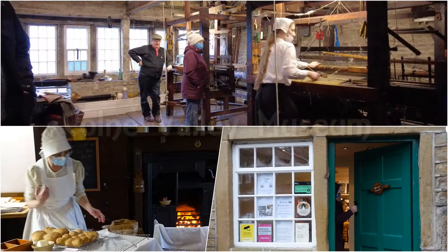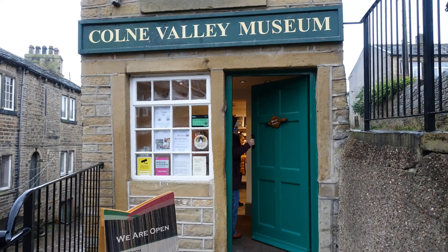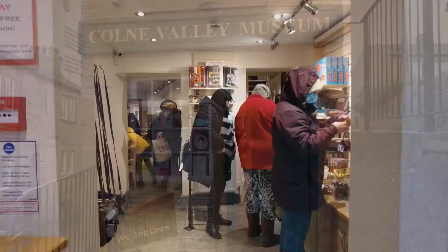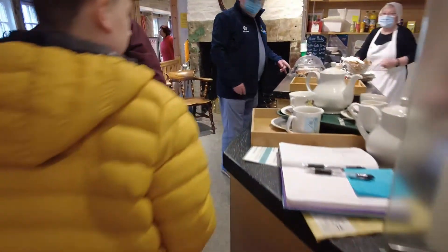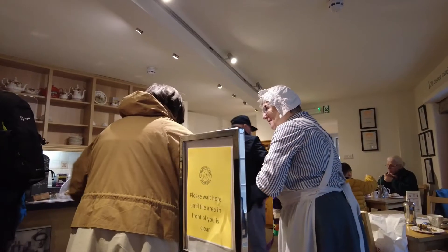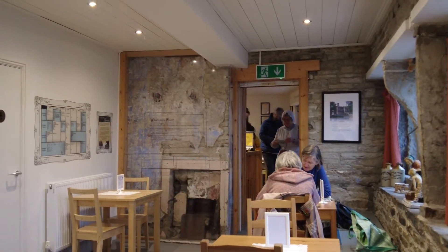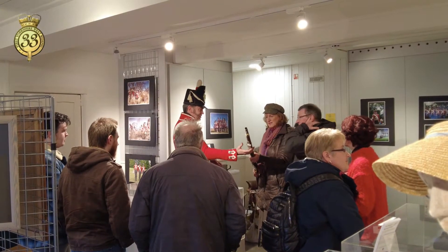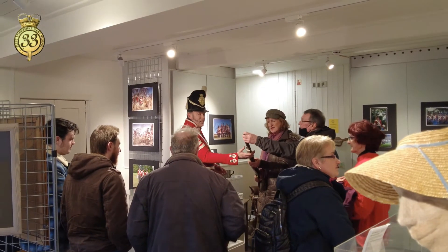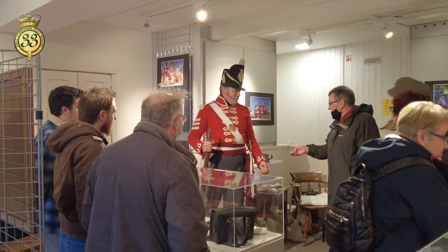Now we're heading over to a very lively Colm Valley Museum. Through the entrance, we've got a shop and tea room. This chap is from the 33rd Regiment of Foot — they give demonstrations all over the country.